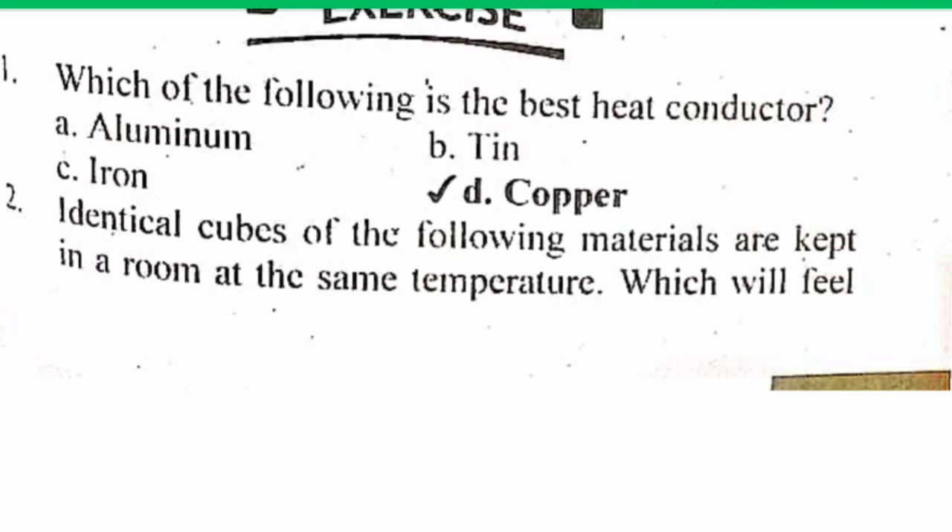Which of the following is the best heat conductor? The correct answer is D — Copper is the best heat conductor. Copper has the symbol Cu and atomic number 29, with highly thermal and electrical conductivity. It is used in electrical generators, household and car electrical wiring, and radios. So the correct answer is D: Copper is the best heat conductor.